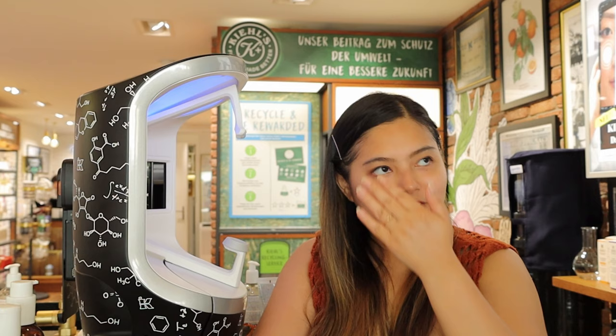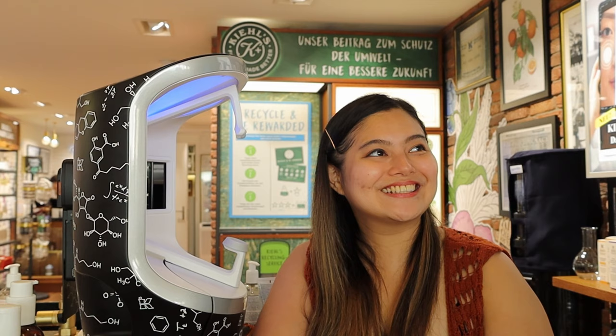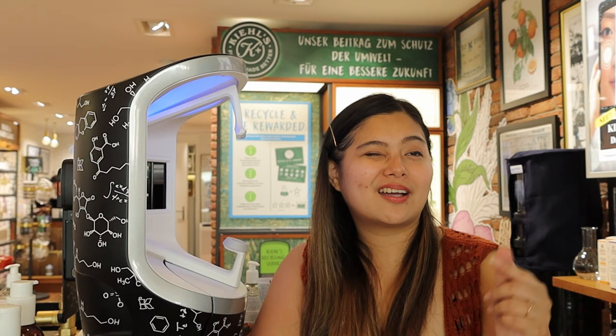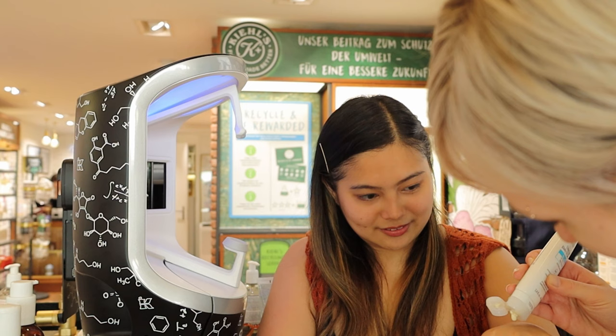There are two different serums recommended. For the morning, I was suggested to use the Vital Skin Strengthening Super Serum, which is a hyaluronic acid serum with an adaptogenic complex that strengthens skin and boosts radiance. For the night routine, the recommendation is the Nightly Refining Micro Peel Concentrate — a fragrance-free concentrated facial peel that helps exfoliate for fresh, radiant skin.